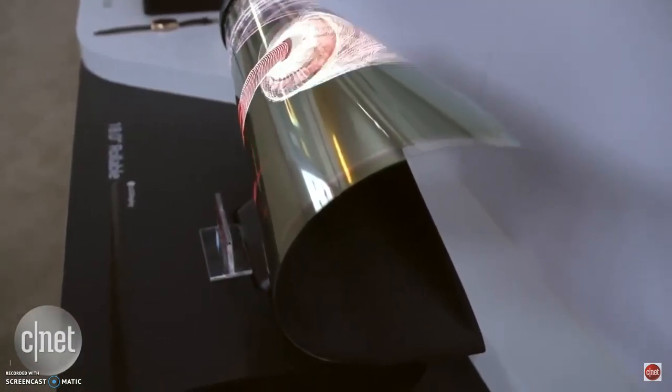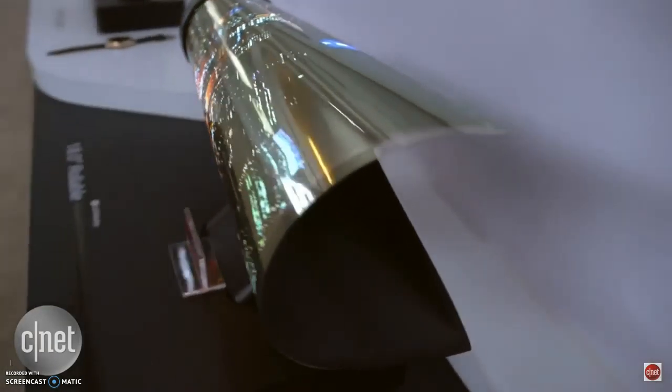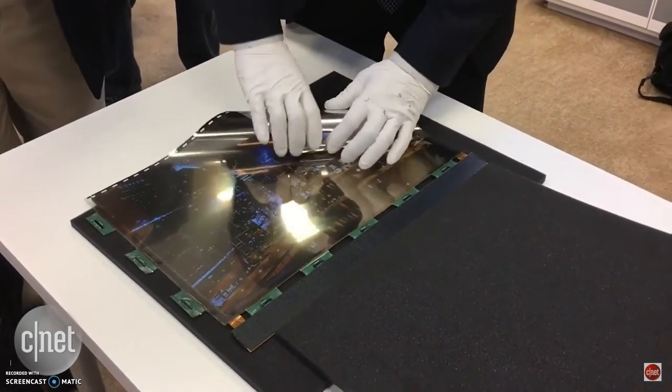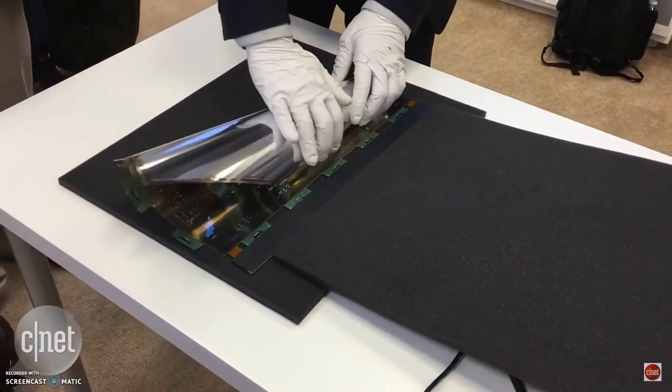Also at CES, LG unveiled a cool concept for future television: an 8-inch rollable OLED display that might be something of the future. You could roll it up and put it in your backpack if you wanted to. However, it's not currently full HD and there are no HDMI ports, but LG will be working on that.